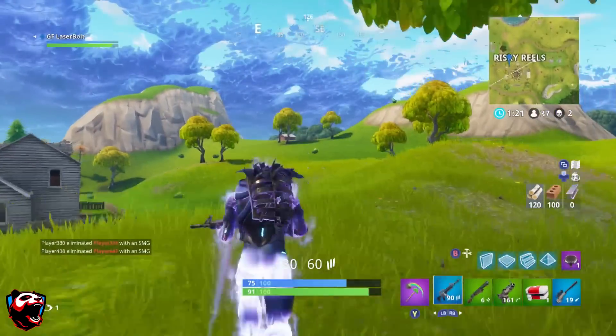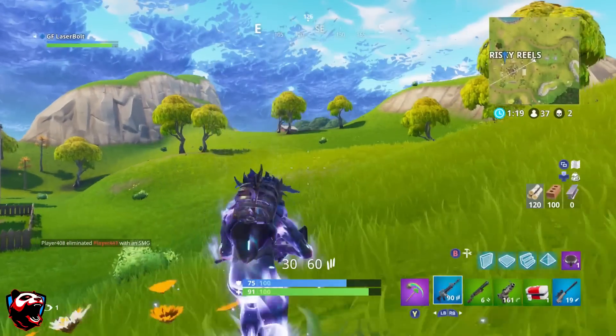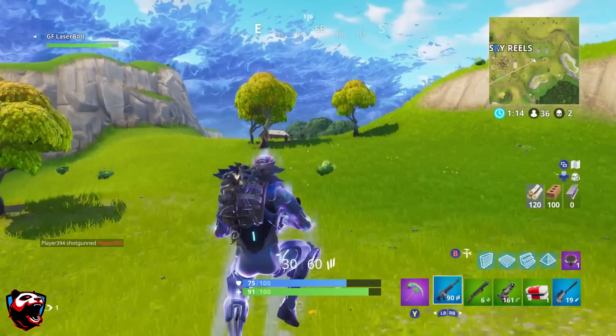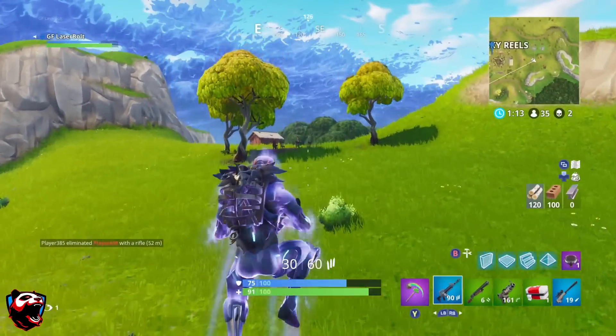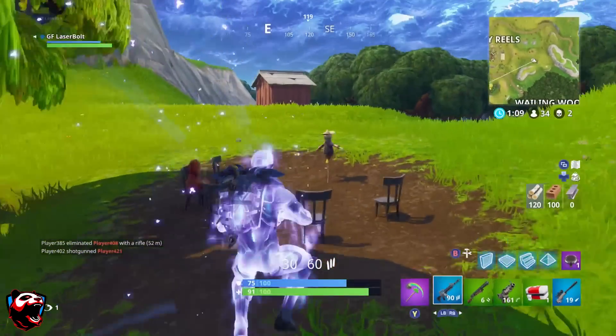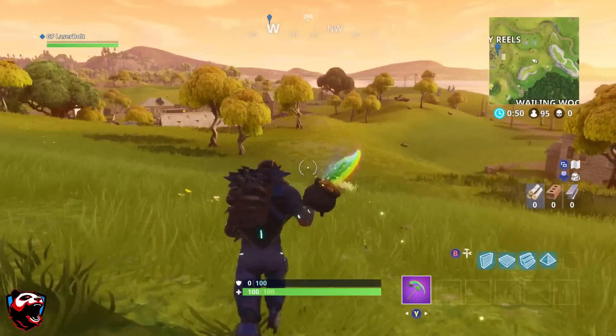This is where you're going to be finding the big screen. Directly right in front of the big screen, you're going to find the hot rod, which is kind of directly outside of the big screen. Now, if you head a little bit towards the outskirts of Risky Reels, you'll be able to find the scarecrow.